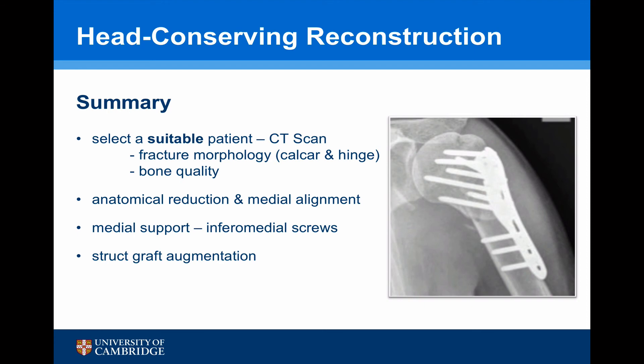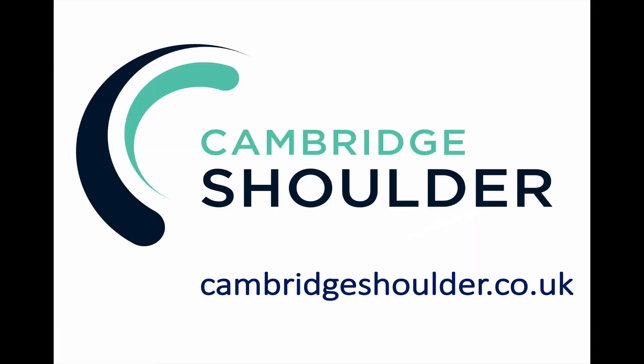In summary, when considering patients suitable for head conserving reconstruction, a CT scan is essential. Look at the fracture morphology — particularly the calcar and the medial hinge — and bone quality. It is essential to obtain an anatomical reduction and medial alignment before fixation. The most important aspect of fixation is medial support via inferior medial screws. If there is significant comminution, consider bony augmentation.